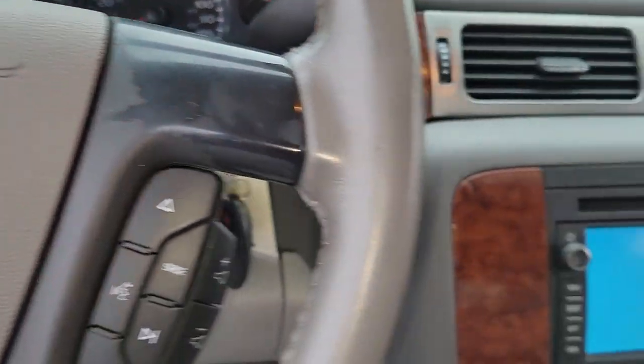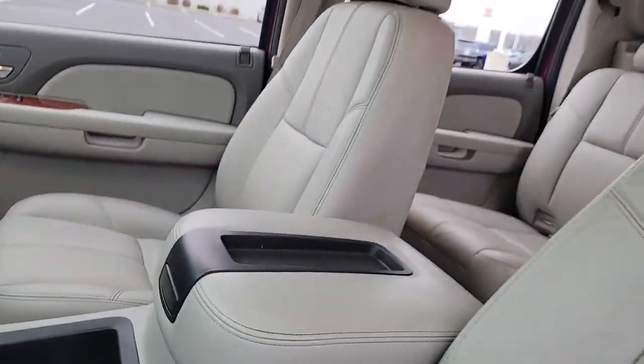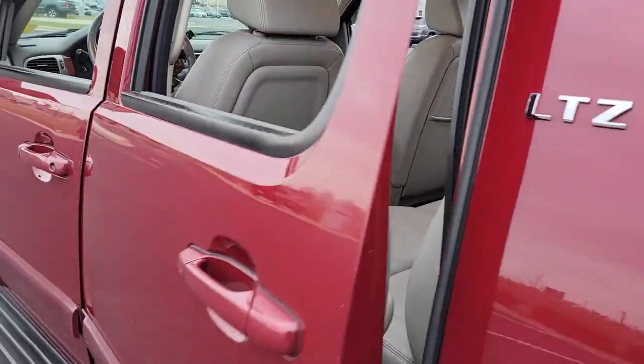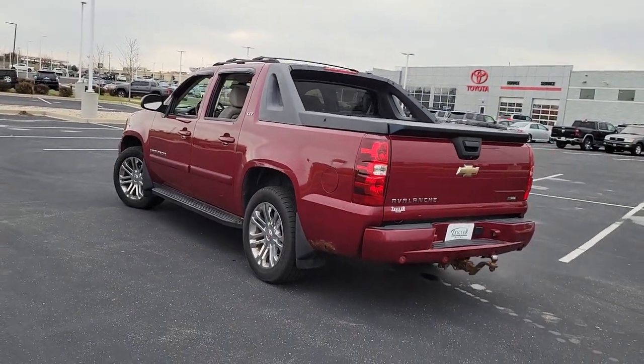These are just some of the great options this vehicle comes with: keyless entry, satellite radio, power passenger seat, heated mirrors, fog lamps, remote engine start, woodgrain interior trim, premium sound system, four-wheel drive, and rear seat audio controls.